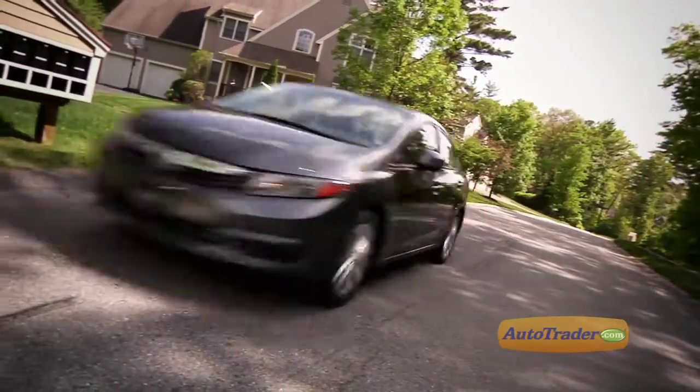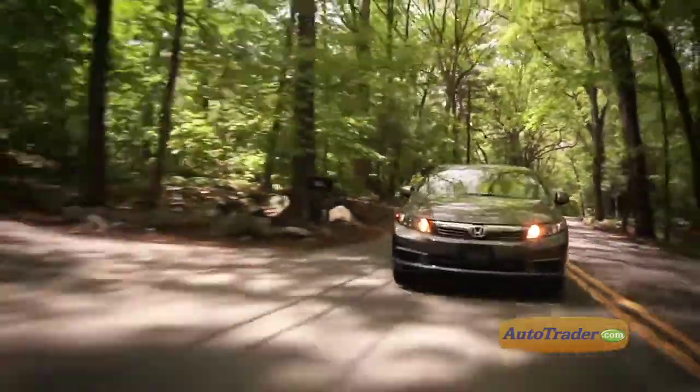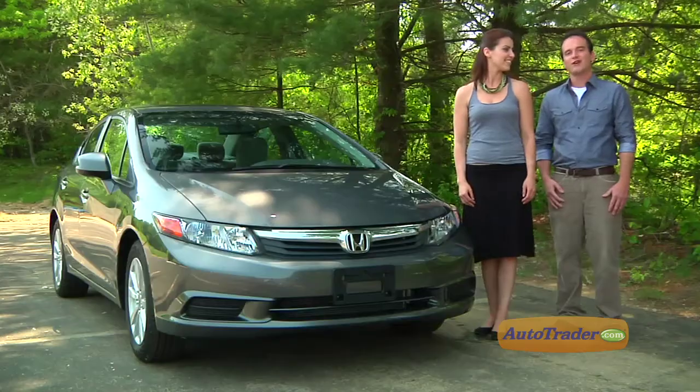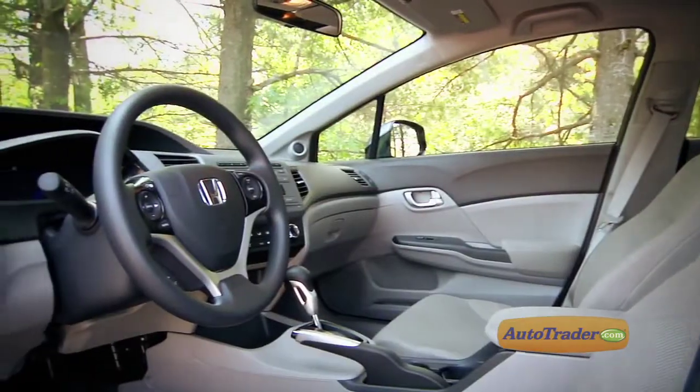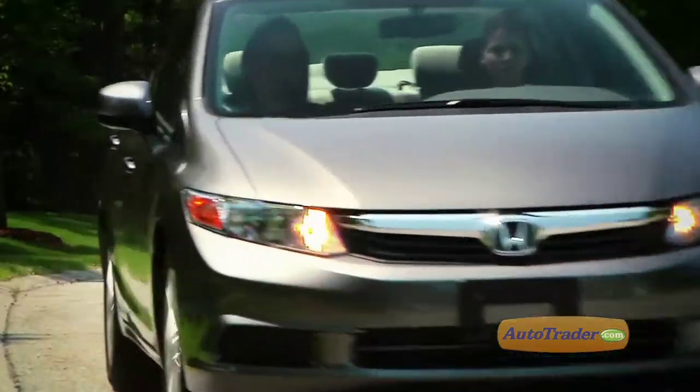The car to beat in the compact category, this all-new Civic has made some small improvements designed to keep its competitive edge. Hi, I'm Vanessa Lee, and I'm Ryan Lee. You're watching AutoTrader's new car review for the 2012 Honda Civic, a slightly roomier and more efficient remake of a best-seller that has its work cut out for it in a field of worthy contenders.